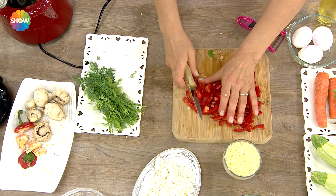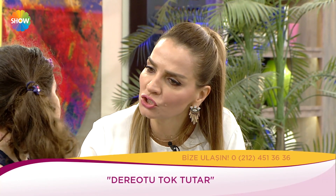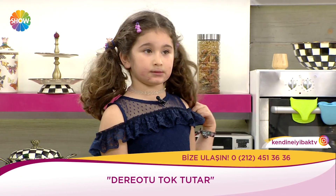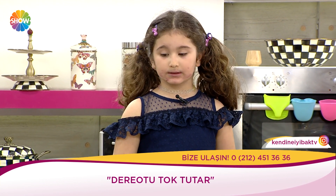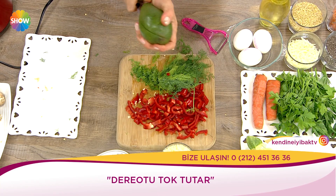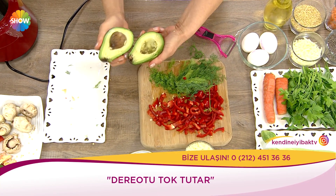Lezzetli sahur içeceğinde on çilek ya da ahududu veya böğürtlen var. Onun yanı sıra bir avuç bebek ıspanak var. Muhteşem güzel folik asit kaynağıdır. Susamak istemeyenler lütfen bebek ıspanak, semizotu, maydanoz bu gruba daha çok yer versinler.